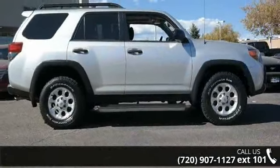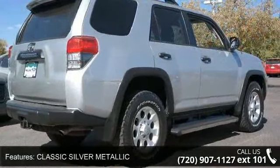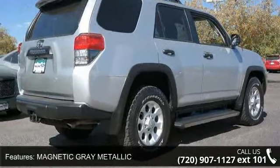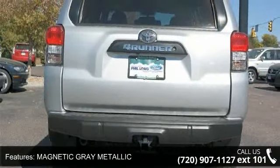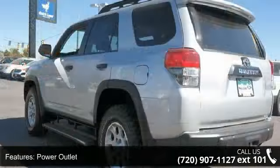Some of the top features included with this vehicle are classic silver metallic, magnetic gray metallic, power outlet, 4-wheel drive, tow hitch, power steering, 4-wheel disc brakes, aluminum wheels, rear spoiler, and luggage rack.